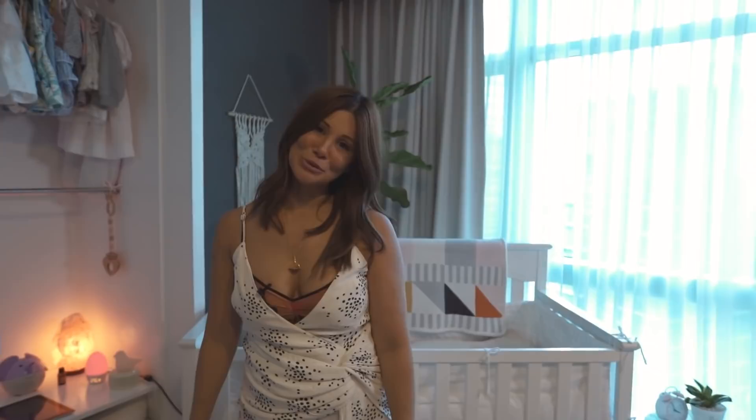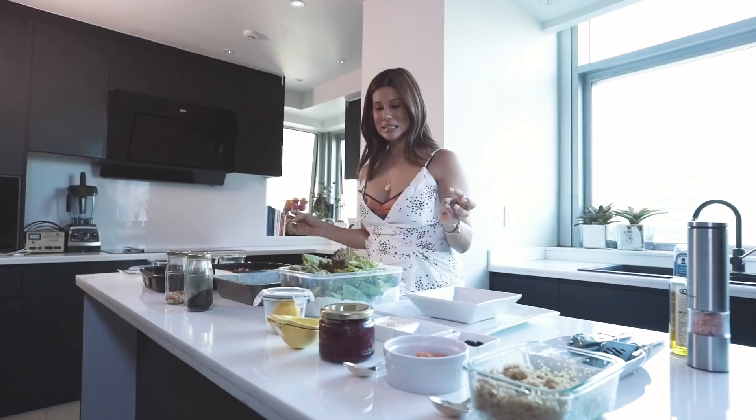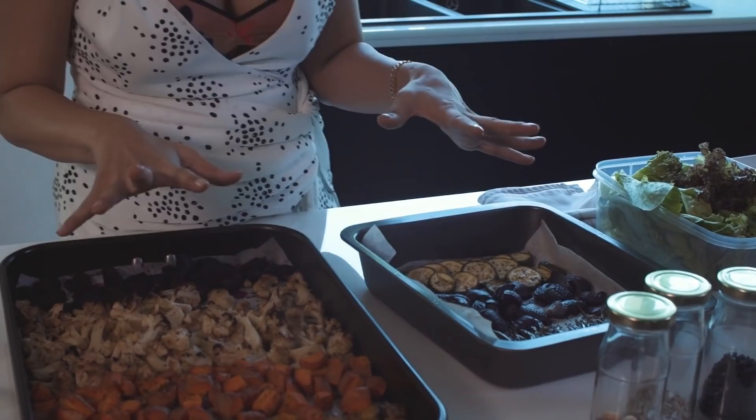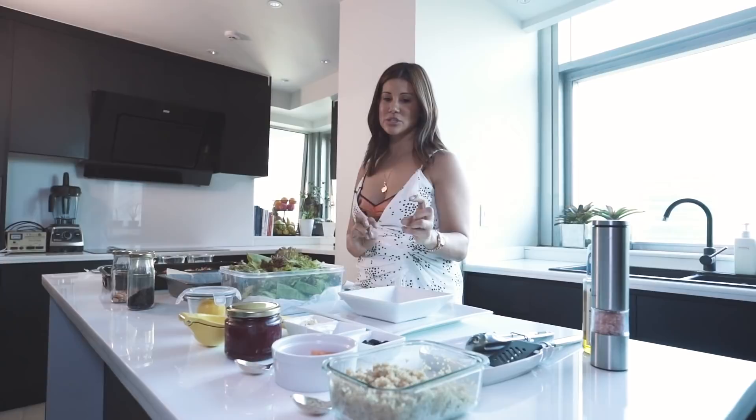Let's go into the kitchen because I'm going to make you guys a macro bowl. Welcome to the kitchen. So basically what a macro bowl consists of is vegetables or any kind of fermented vegetables, greens — I like to use a whole different bunch of greens — and then it's protein. Today we are going to use salmon.